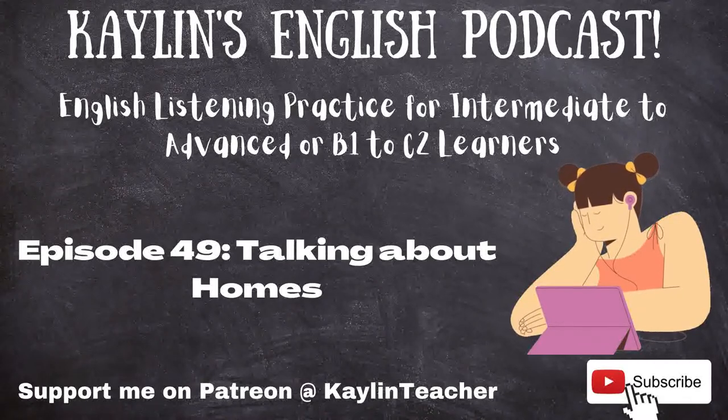Hello and welcome everyone. This is Kaylin's English podcast, designed for English learners. I'm here to help you practice your listening skills. I'm Kaylin, a professional English teacher on italki. This episode covers various terms about houses, apartments, and homes — terms you could come across if you're building a home, and they can also help you describe your home.